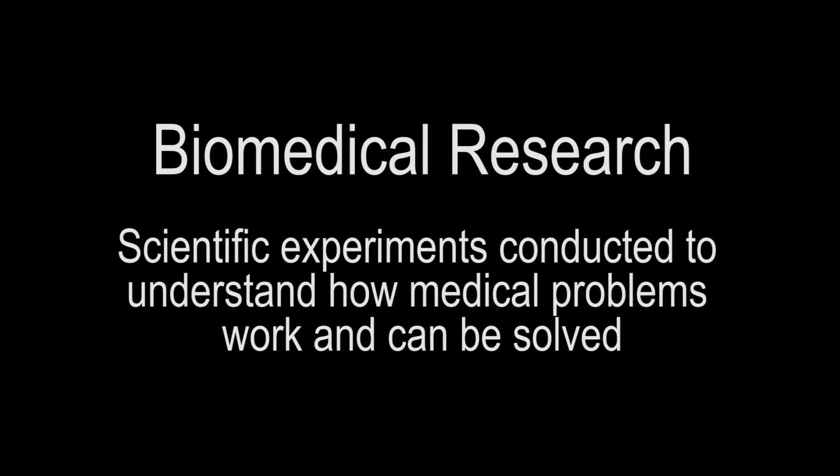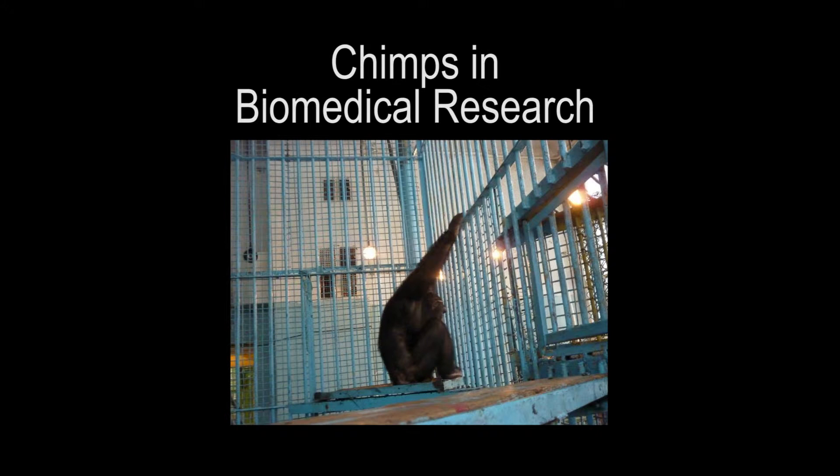It is estimated that there are over 1,000 or more chimpanzees used in biomedical research — scientific experiments conducted to understand how diseases and other medical problems work or could be solved. Chimpanzees were historically used in this type of research in place of humans. Up until recently, the experiments that used chimpanzees could be very harmful to their health and could even kill them. Chimpanzees housed in these facilities were often kept by themselves in a bare cage, not allowing for any of the important thinking or social interactions discussed earlier. Scientists have also found that while humans and chimpanzees share about 96 to 98% of our DNA, diseases and other medical problems often affect us very differently, meaning chimpanzees may not tell us very much about humans at all.